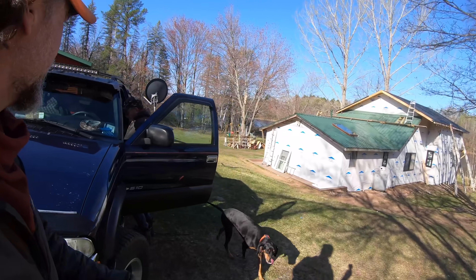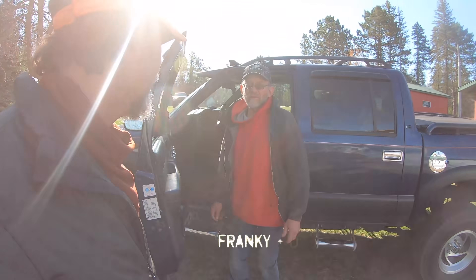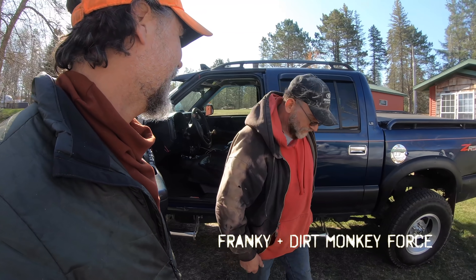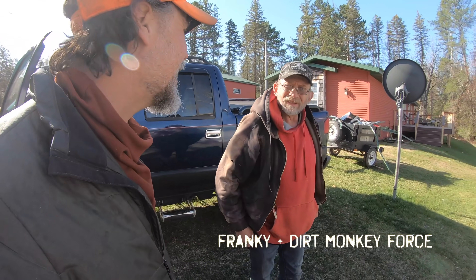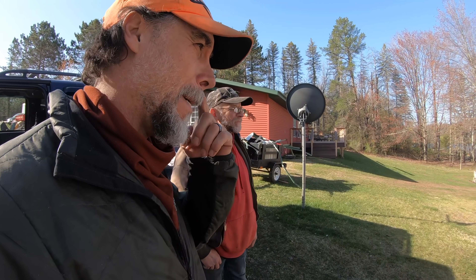Good morning, Frankie. Oh, you are here. Yeah. I was texting you. What were you texting me about? If you left your house yet. I did. I see that. Did you need something? Well, cutting wheels. Oh. But that's all right.